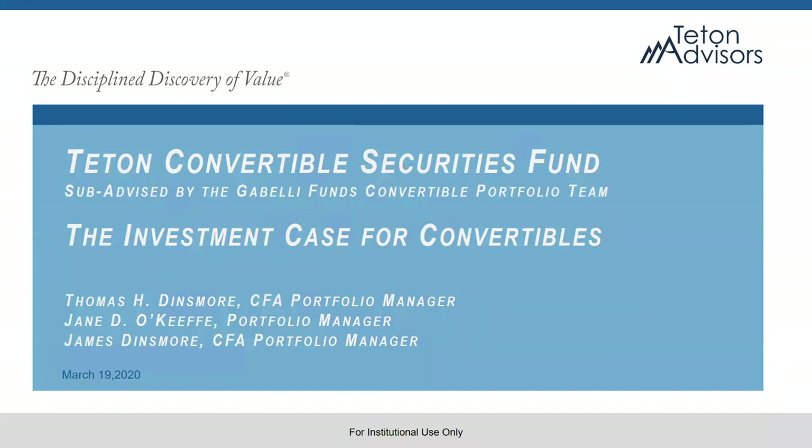Good morning. We'd like to thank you for joining the Gabelli Funds live webcast series. Today we're joined by the Gabelli Funds Convertible Securities team to discuss how investors can find protection from uncertain market conditions and volatility using convertible securities. Portfolio Manager of the Teton Convertible Securities Fund, James Dinsmore, will take you through what the team has been seeing recently in the convertibles market and take time to field your questions. I'd like to now turn the call over to James.